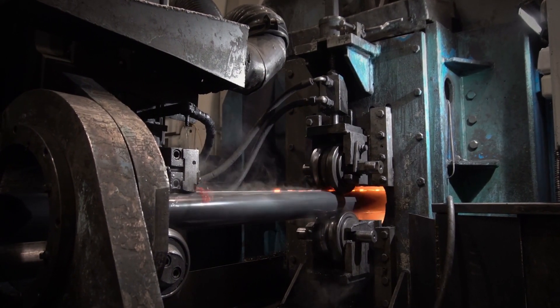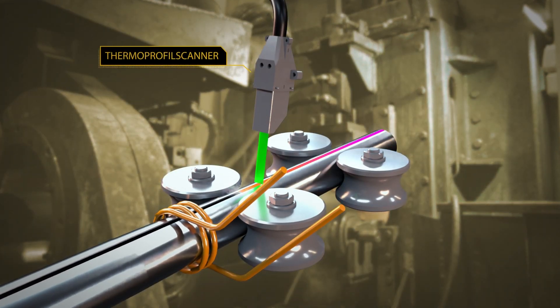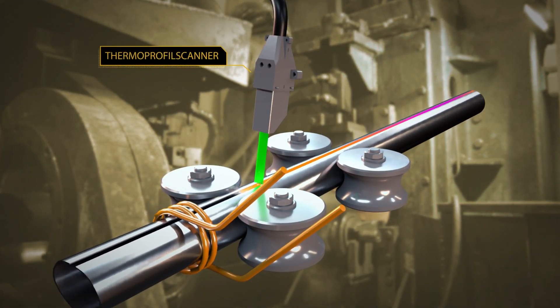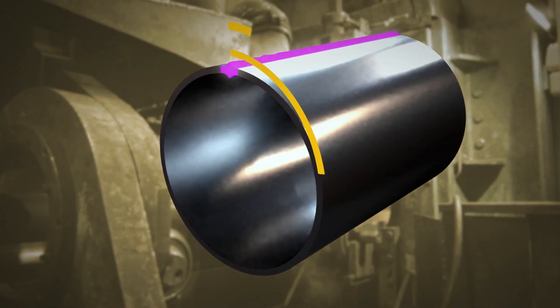The Thermo Profile Scanner NDT system can help you achieve more hours of continuous fault-free operation and improve documentation and traceability.